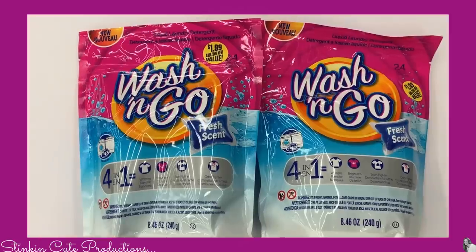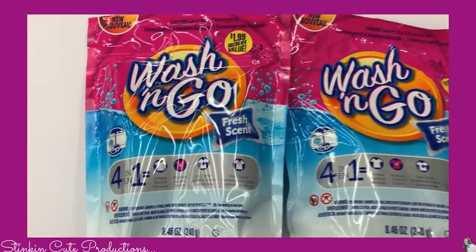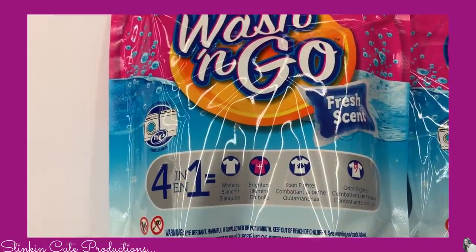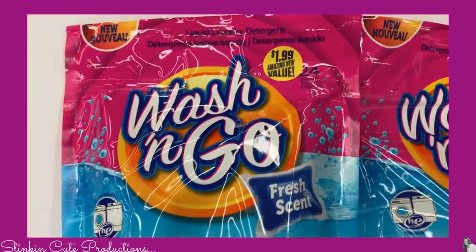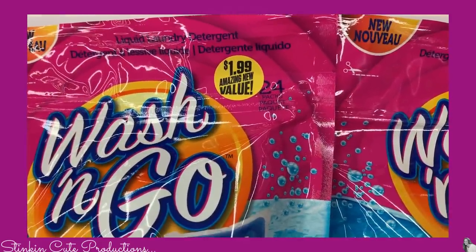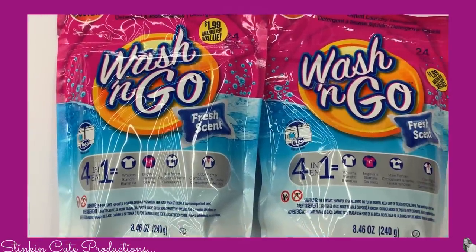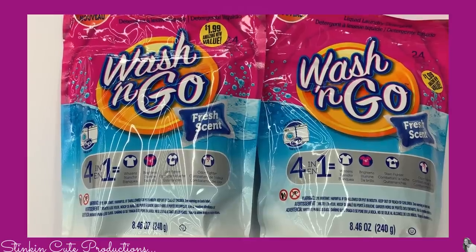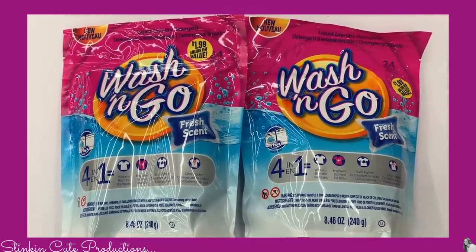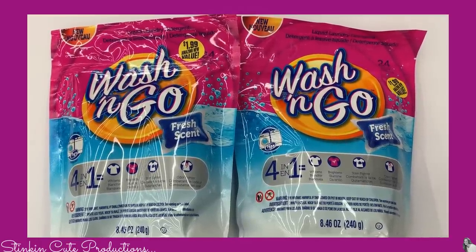I also found these wash and go laundry pods for high efficiency washers, though you don't necessarily have to use them in that. You get 24 for $1.99. It's a 4-in-1 laundry pod — I think this is a great buy. Stuff like this is perfect for inside the motorhome so when you're traveling you don't have to lug around a big bottle of laundry detergent. It's also great if you travel for sports and stay in hotels a lot, since you've got to wash those uniforms every night.